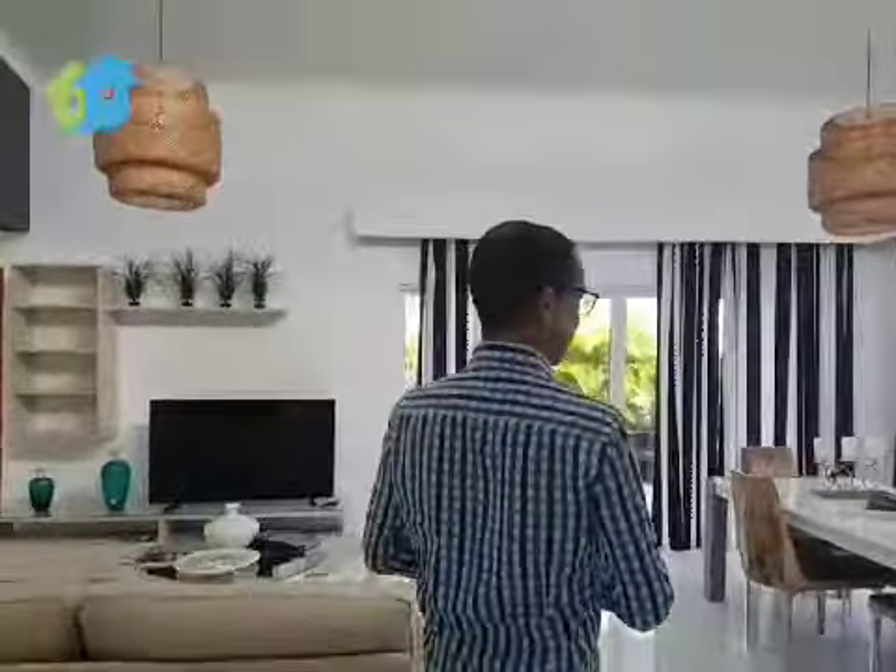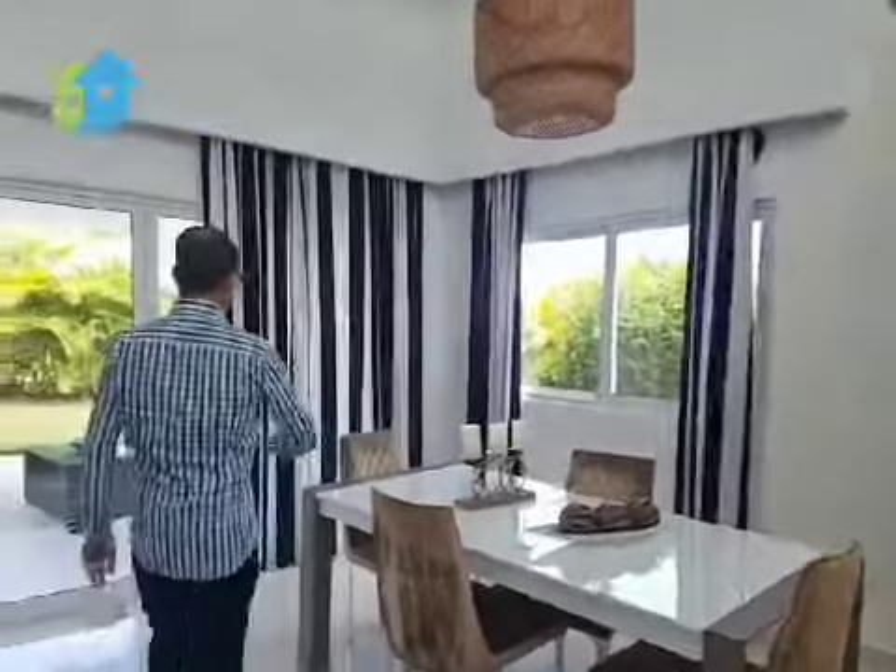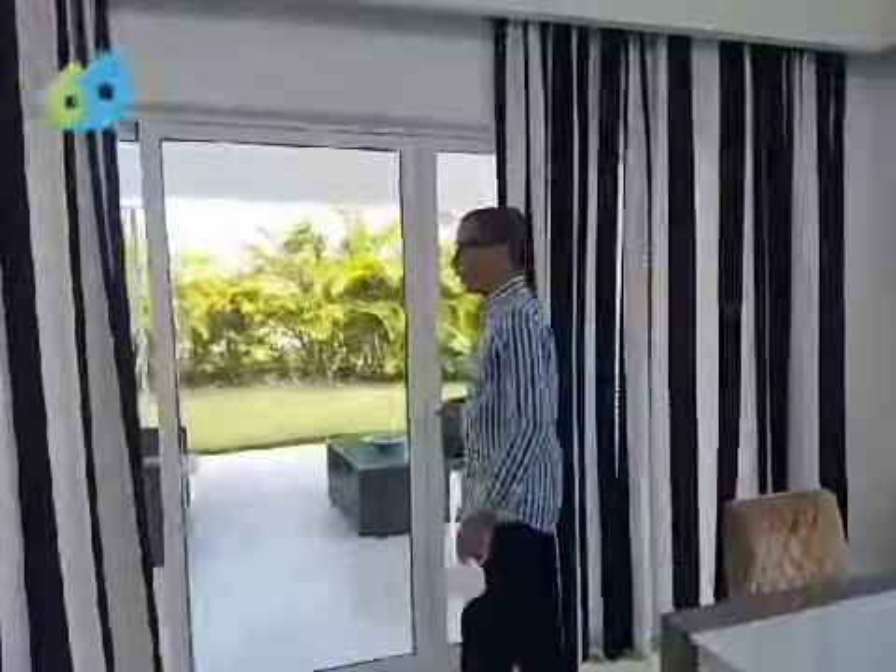But let's take a tour, I have some more nice stuff to show you. This is the guest bathroom at the end, obviously the dining room, but look at this.